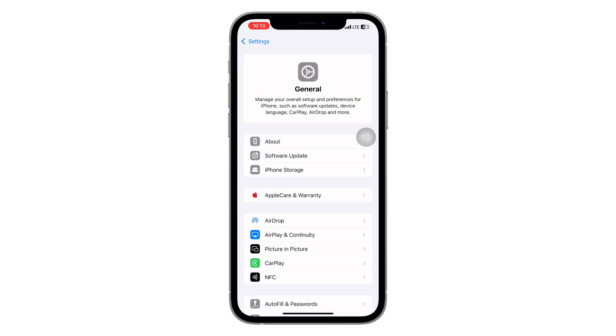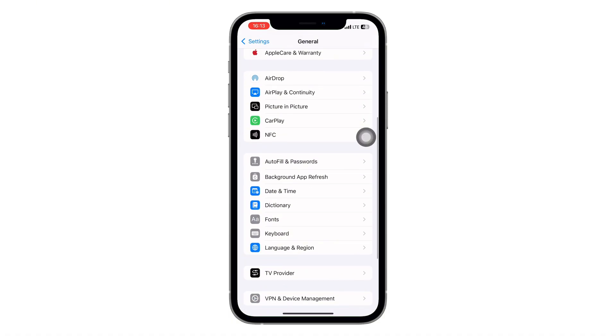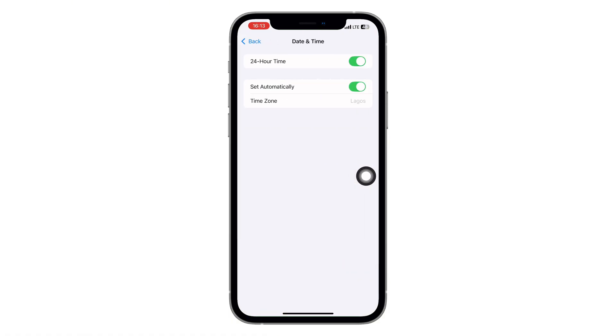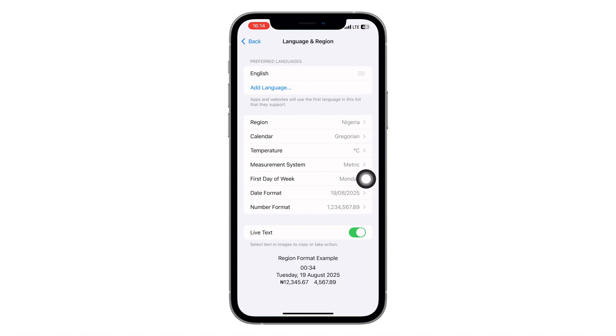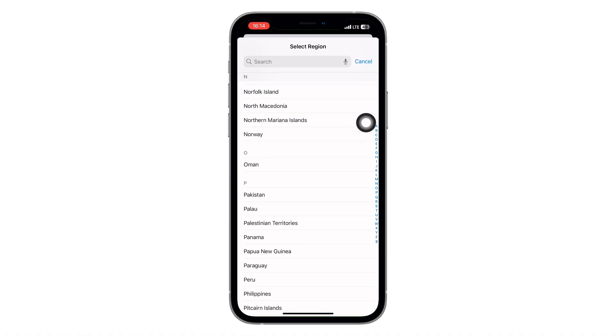Step 5: Time and Region Settings. Now go back to Settings and scroll down to Date and Time. Make sure Set Automatically is enabled — this helps WhatsApp sync correctly with its servers. Then tap on Language and Region, go to Region, and confirm that your correct country is selected.